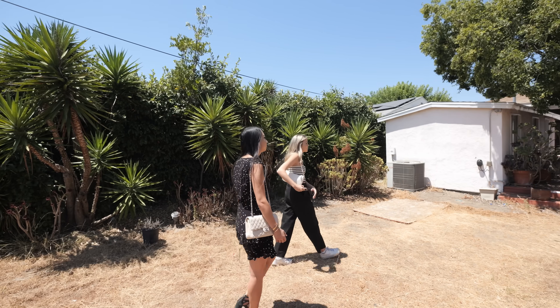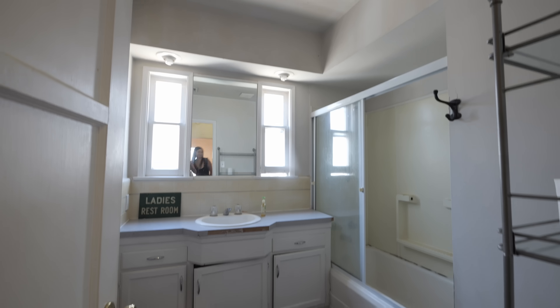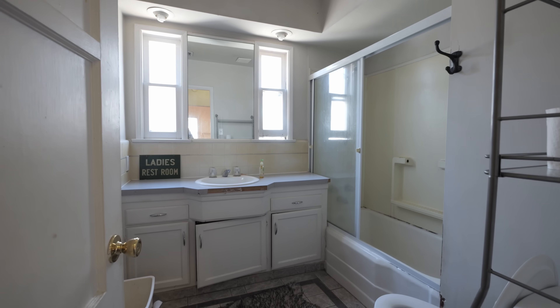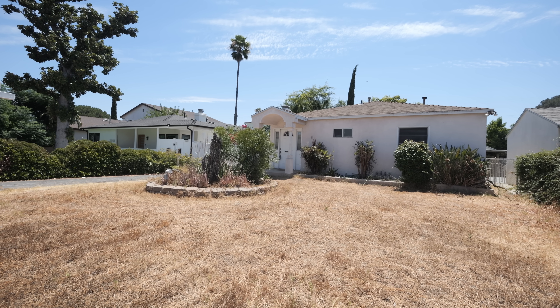House number two has tons of potential, and I think with some work it really could be a great home. But the neighborhood I didn't love — it did feel a little less safe to me, and that really is a big priority for me.